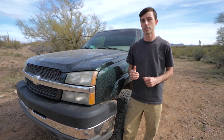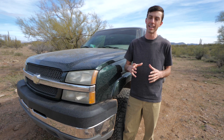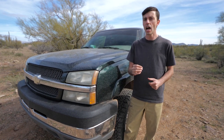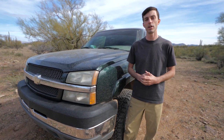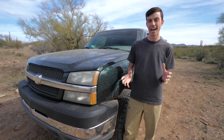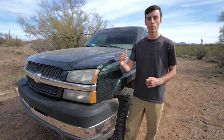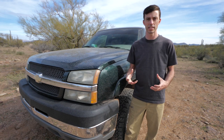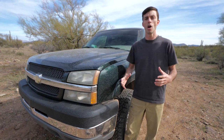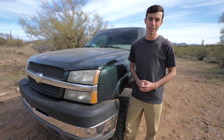One thing to keep in mind is that all these fuel prices are submitted by app users, so if someone reported a price a day ago it might not be accurate. However, if someone reported a price within the last few hours, odds are it's going to be pretty accurate, and it tells you how long ago the price was reported. Also, Gas Buddy has perks — if you consistently report prices you can rack up points to receive money back on gas or enter to win prizes.